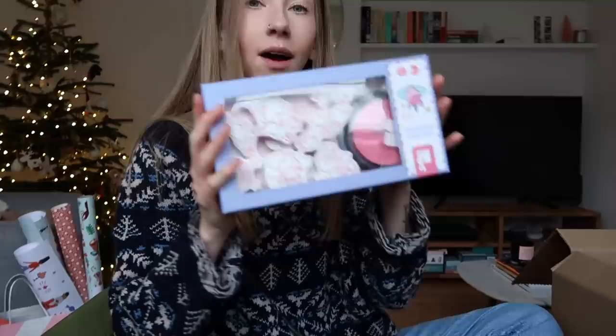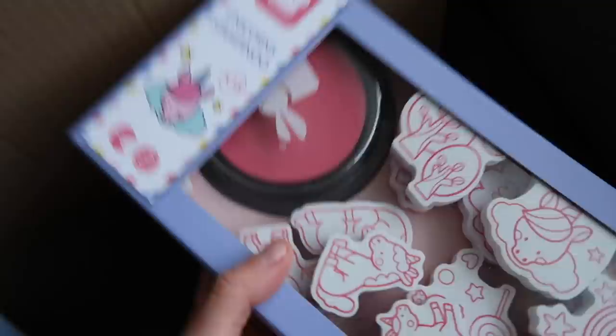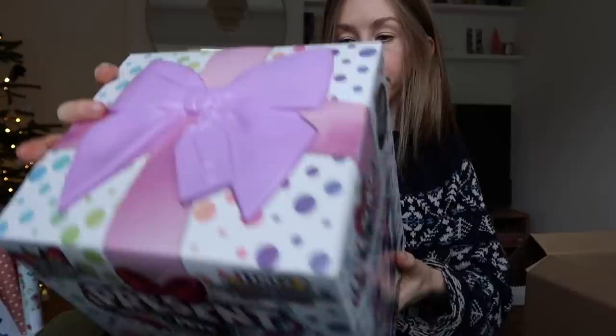Continuing the arts and crafts theme, I wanted to find her some stamps. These are unicorn stamps and they've also got trees, rainbows, and other shapes. We have also seen this on so many adverts — they're called Present Pets. You pull something and they unbox themselves and then you have this interactive puppy. And I know a couple of you have said you were excited to see what I bought for Delilah's mouse house this year.